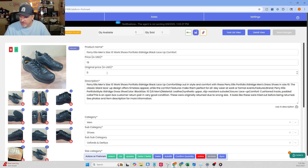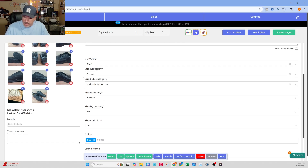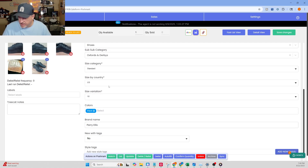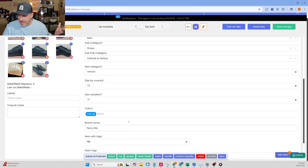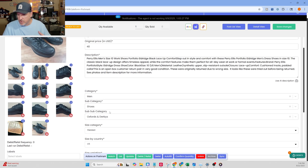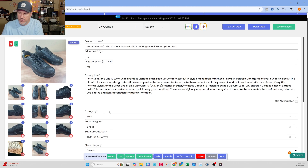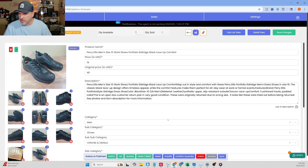Now going over to Poshmark — there's something that is kind of optional here. I'm going to put 40 bucks as the original price. It gives the perception to the buyer that these are originally $40 and they're getting a deal at $19 — they're probably going to come at me with an offer, but that's the way it is. This is filled out: no new tags, brand name Perry Ellis, color black, size 10. Whereas on Mercari I had to fill in the size manually, I didn't have to do it on Poshmark. The item description looks good, so I'm going to save that one.